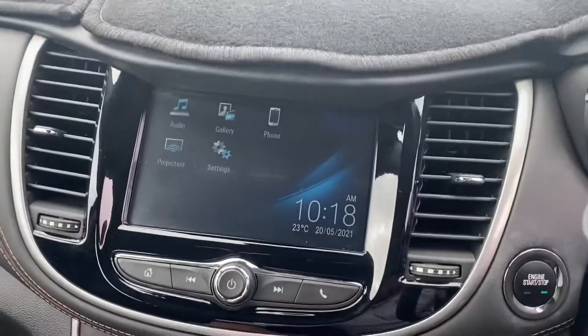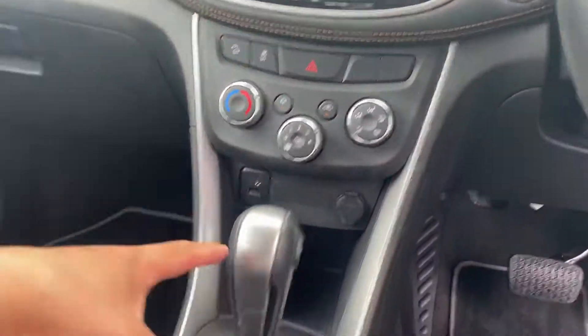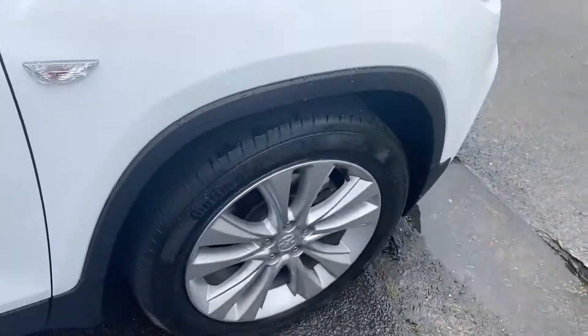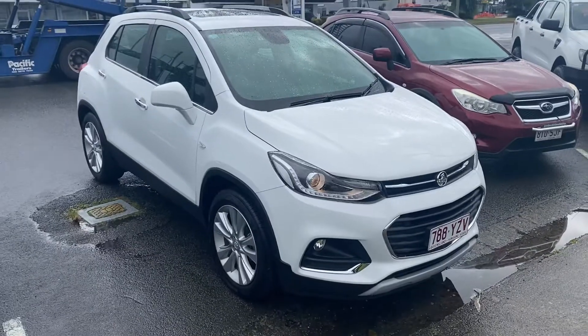Everything's all working there for you — reverse camera, sensors, cold air con, still very very cold, which is great to see. Alright Richard, thanks again for your business, I appreciate it. I'll talk to you soon, thank you.